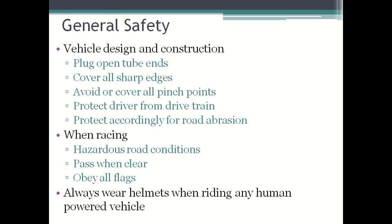The final topic we will cover in the safety briefing is general safety. Please keep the following points in mind when designing and constructing your vehicles. Make sure to plug and cover all open tube ends as they can be a real hazard in the event of a collision. Make sure to cover, pad, or sand down any and all sharp edges that might be exposed to the driver while racing. Avoid or cover all pinch points, which can be caused by any components moving past each other and are often caused by the drivetrain. Please protect the driver from the drivetrain with covers, guards, or even protective clothing. And make sure to protect accordingly for road abrasion that may be experienced if the vehicle crashes and slides along the pavement.